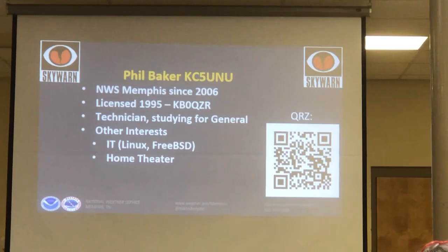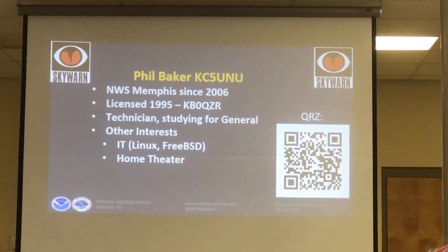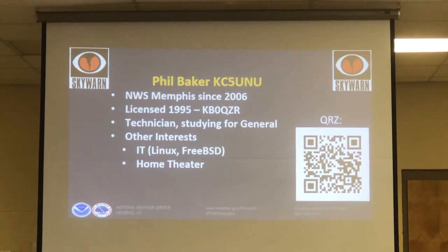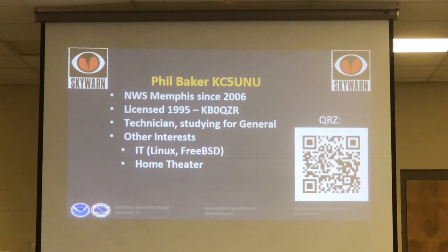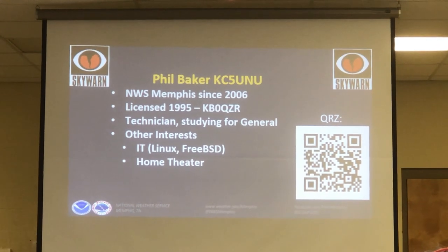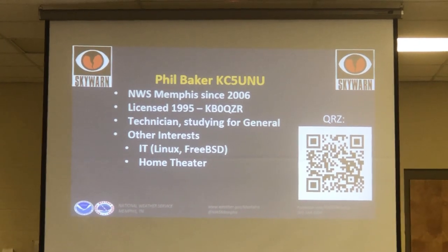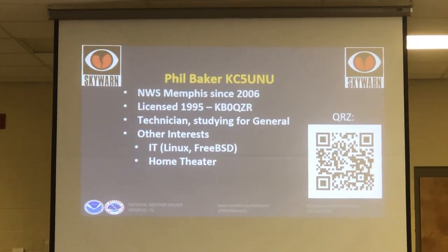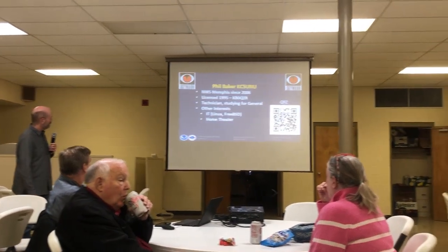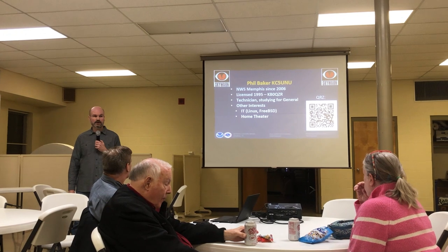My call sign is KC5UNU, formerly QD0QDR, currently a Technician. If I wanted to make it a long day today, I probably could have taken the General class test and passed it — I've been studying for that. My plans are to take the General and then launch into Amateur Extra while the material is still fresh, since one builds upon the other. I was licensed in Nebraska, originally from there — that's the zero in my original call sign.